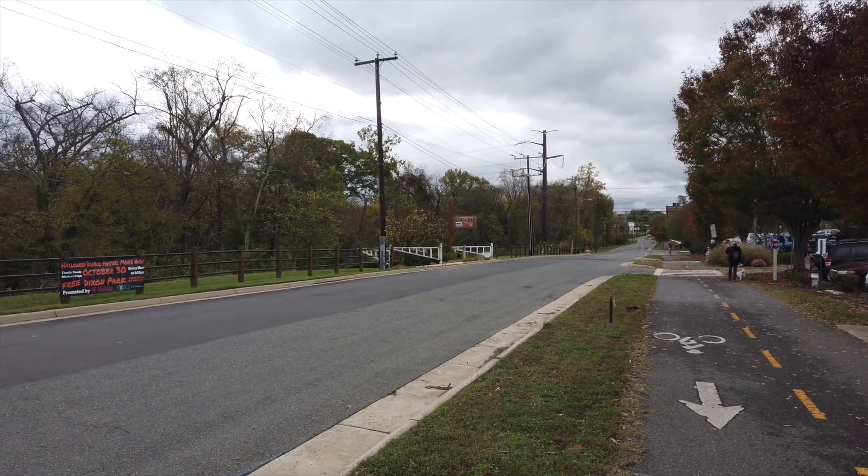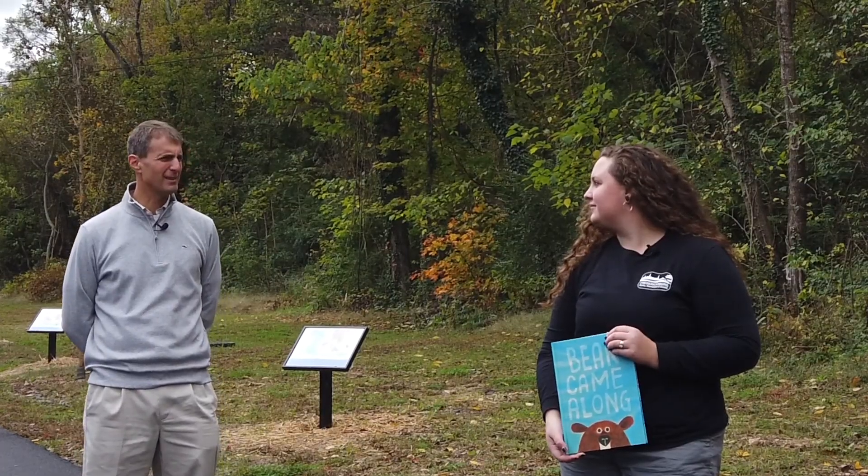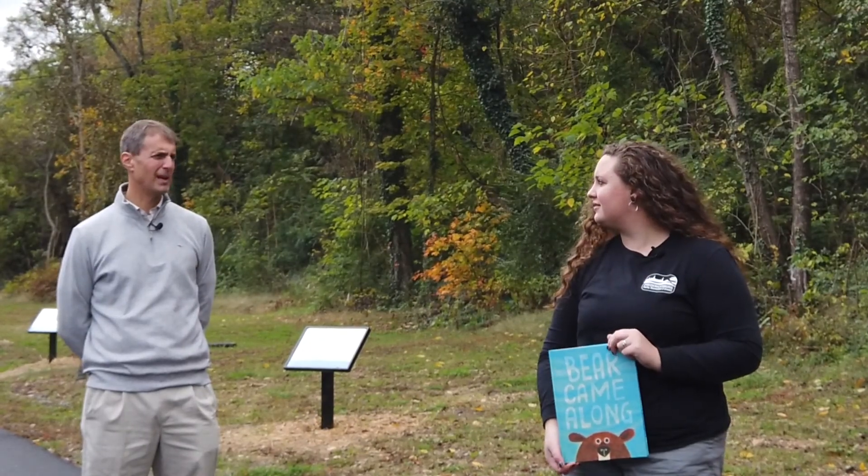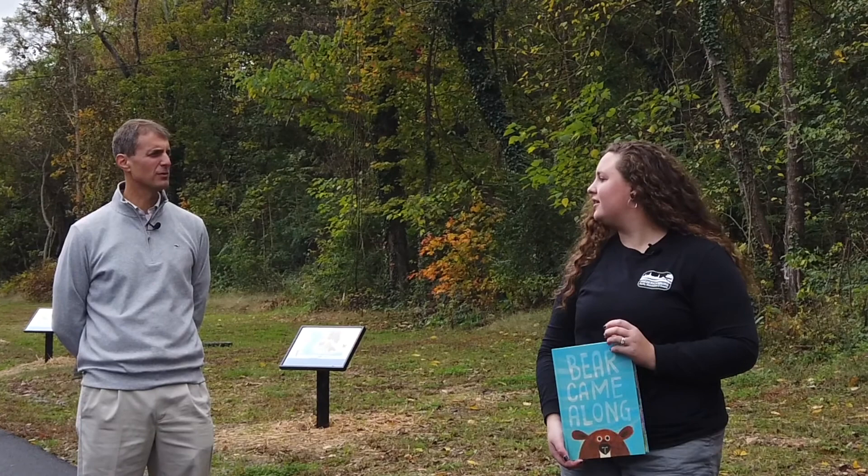Thanks, Callie. I think it's a really neat addition, so I encourage people to come out and check out the Fredericksburg Story Walk along the beautiful Rappahannock River Heritage Trail — yet another reason to come out and try this beautiful trail.